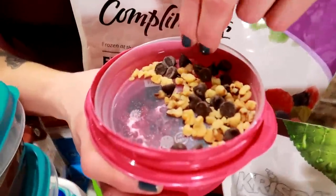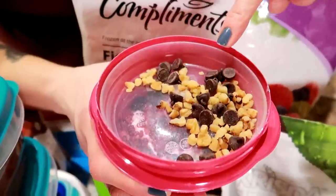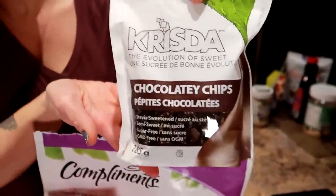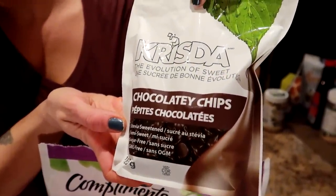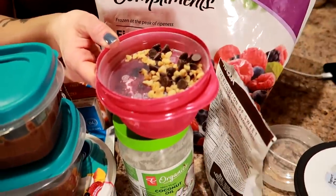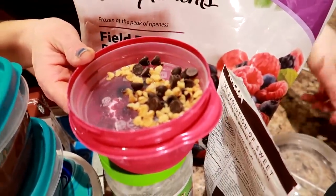And then on top, I put half a tablespoon of stevia-sweetened chocolate chips — find them in the health food aisle — and half a tablespoon of chopped walnut pieces. You get your sweet, your yogurt, your berries. It's like a parfait, and it's so good.